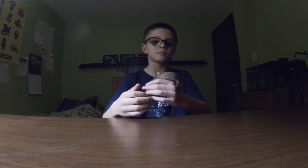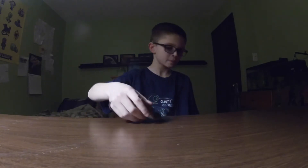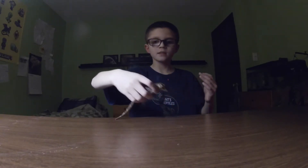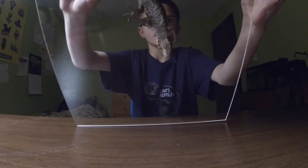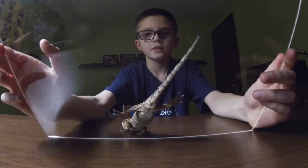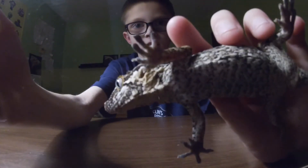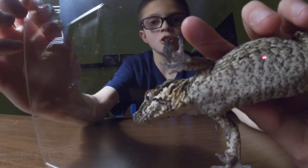And they actually have toe pads. I'll show you right now — I have this piece of glass and you can see they have these toe pads at the end of their feet. You might or might not be able to see them depending on the lights.